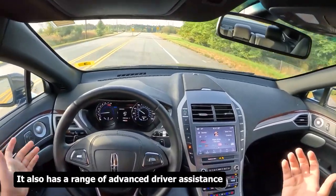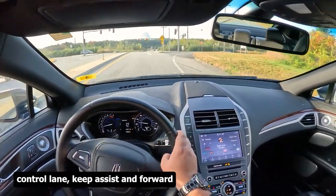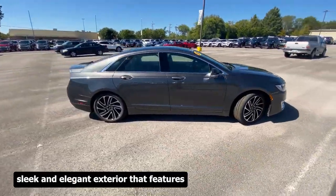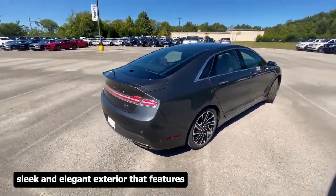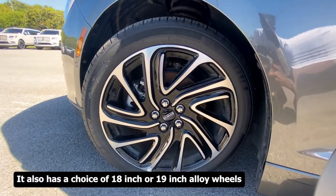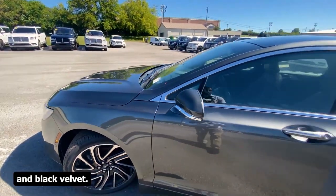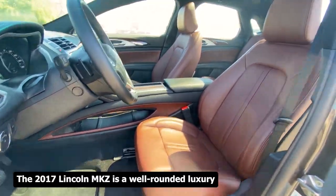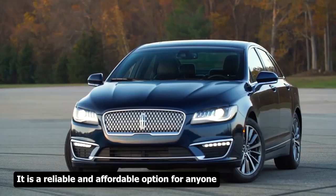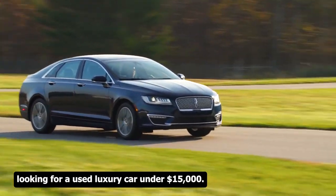The 2017 Lincoln MKZ also has advanced driver assistance features such as blind spot monitoring, adaptive cruise control, lane keep assist, and forward collision warning with automatic braking. Its sleek exterior features LED headlights and taillights, a chrome grille, and a panoramic sunroof, with 18-inch or 19-inch alloy wheels in colors such as Ruby Red, White Platinum, and Black Velvet. It is a well-rounded luxury mid-size car combining performance, comfort, safety, and style — a reliable and affordable option under $15,000.